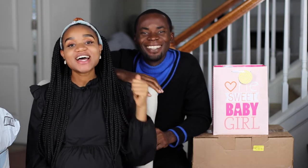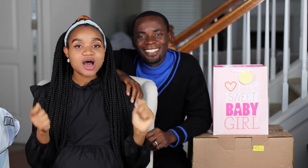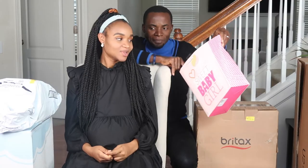I have my big guy here to help me open up these boxes to show you guys what we bought. You ready? Let's get into it!